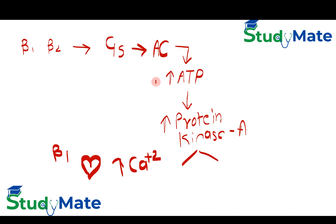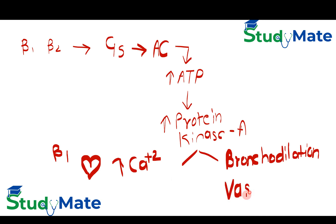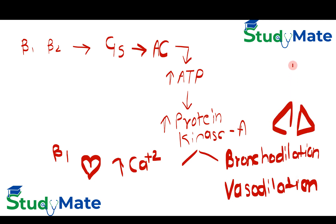The second effect is how beta-2 acts: it causes bronchodilation. Think of the '2' as being in the lungs — that is how you remember it.